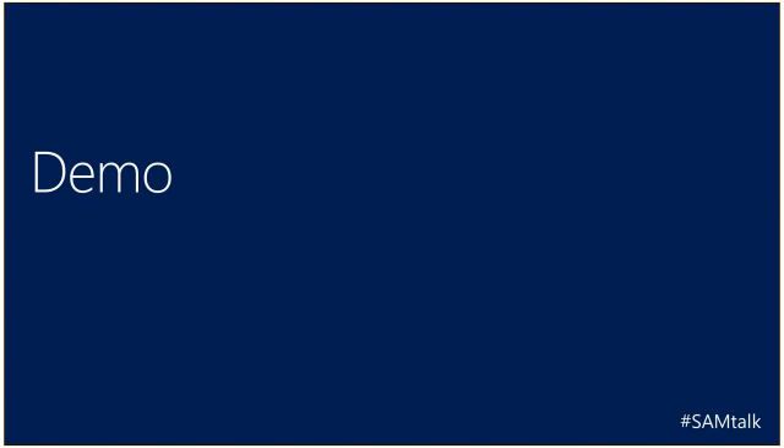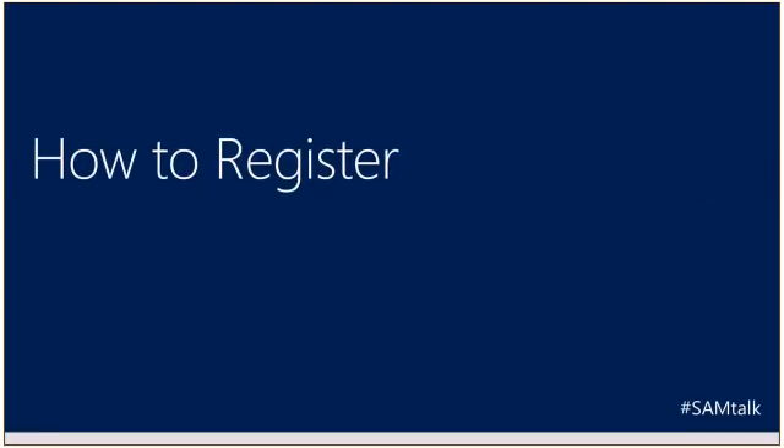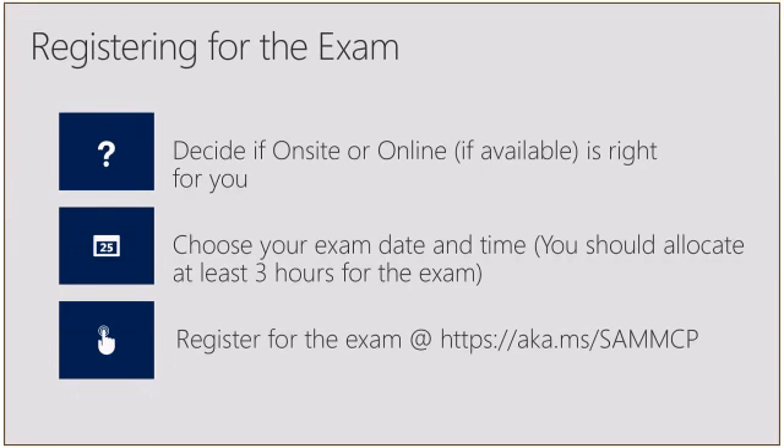Moving on — how to register for the exam. When you feel you're prepared and ready to take the exam, first decide if you want to take the exam on site or online. I've taken it myself on site; a number of my teammates have taken it online. After you've decided, choose your exam date and time. Make sure you allocate at least three hours — time to prepare your space, get to the testing center if needed, and physically take the exam. Once ready, go and register at aka.ms/SAMMCP.